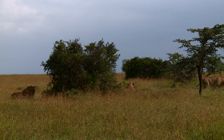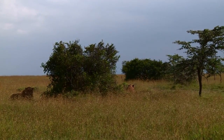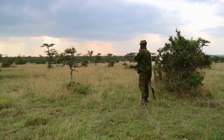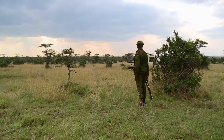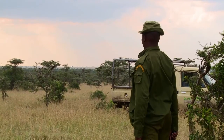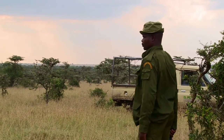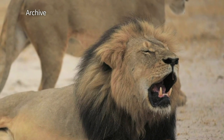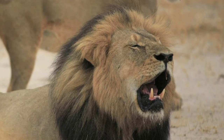GPS collars are used to record a lion's exact location and store readings at regular intervals. This information is sent by satellite to a server, which can be downloaded by scientists and conservationists. It was a GPS collar that helped researchers realise that Cecil the lion was killed by illegal hunters in Zimbabwe last year.